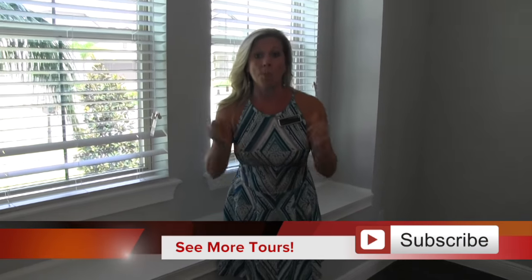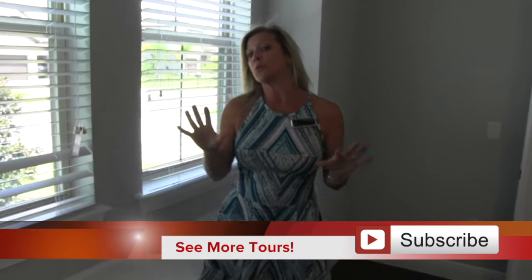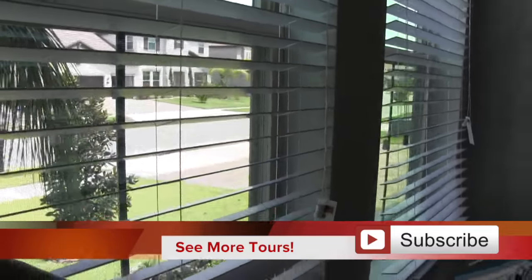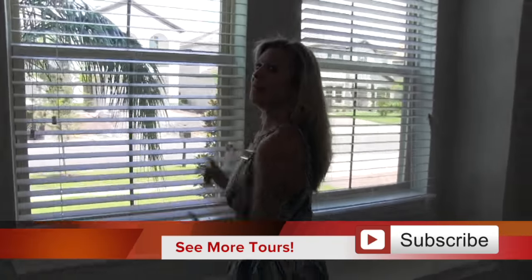Now, keep in mind this is an inventory home. This home I'm standing in could be your home - wish it was mine, but it could be yours. And it comes with a few things that a lot of inventory homes don't, one of which are these blinds. It's really important to note that you're going to want to have blinds in your home installed, and this one already has them. It's usually quite pricey to have done, but it's already included in this house for you.